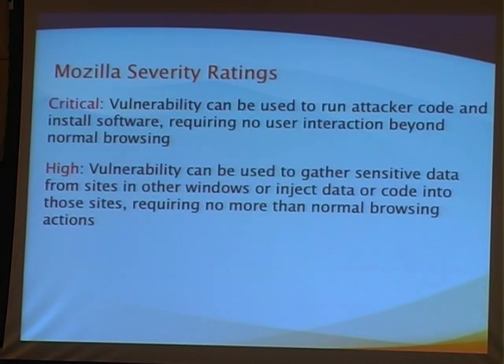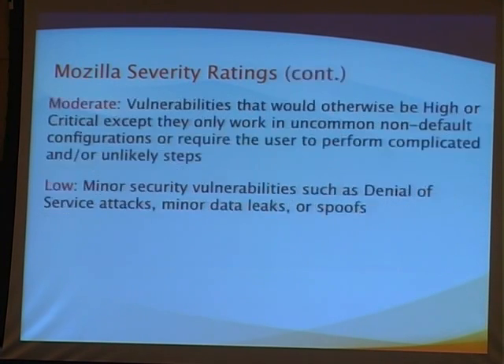At Mozilla we just try to be consistent with ourselves, because there is no standard. If we are consistent with ourselves, we can evaluate ourselves over time in terms of how we're doing and whether things are getting better. We haven't really changed what we mean by critical, high, moderate, or low. Just because something is low doesn't mean it's unimportant — it just means it's not as important as all the other bugs with higher severity ratings. We still fix them.